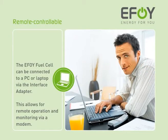The EFOY fuel cell can be connected to a desktop PC or laptop via the interface adapter. This allows convenient remote operation and monitoring.